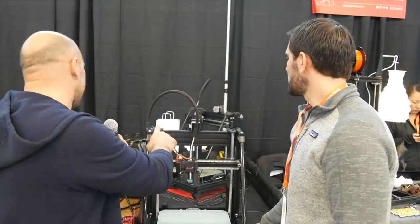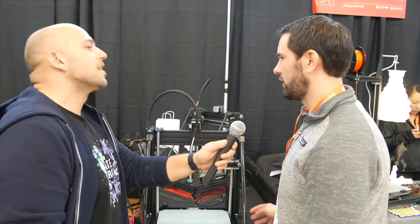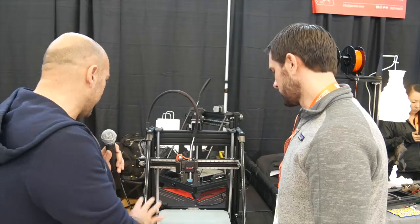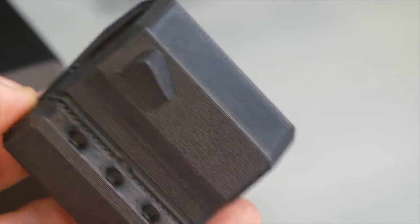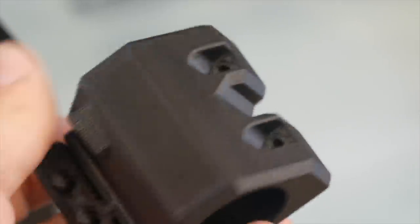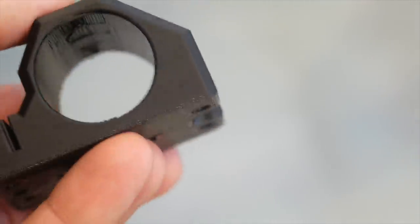Build volume is 300 by 300 by 300. Will there be different sizes? The one that started it all is 250 by 250 by 300, but the market wants a bigger 300 by 300 by 300. The print quality is quite gorgeous — almost perfect. How fast does it print reliably and beautifully? I'm guessing all these parts are printed with this machine? Yes they are. I haven't really pushed it that hard — I've printed a few benchies at 120 millimeters per second and they're great.